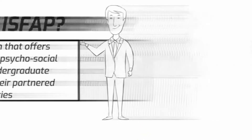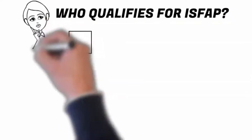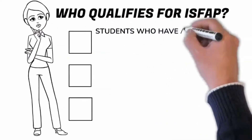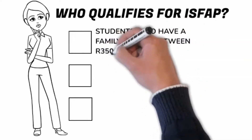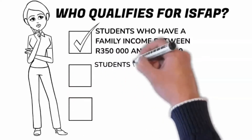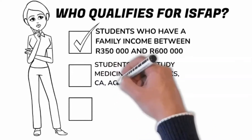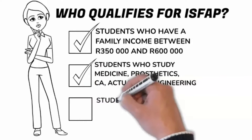Students who fall under the poor category have a household income of 0 to 350,000 rand per annum, and the missing middle students have a household income of 350,000 rand to 600,000 rand per annum. These students qualify for ISFAP, as well as students who plan on studying or currently study Chartered Accountancy, Actuarial Science, Engineering, Medicine, or Prosthetics.